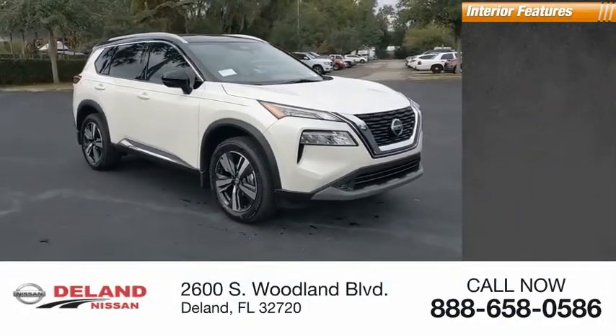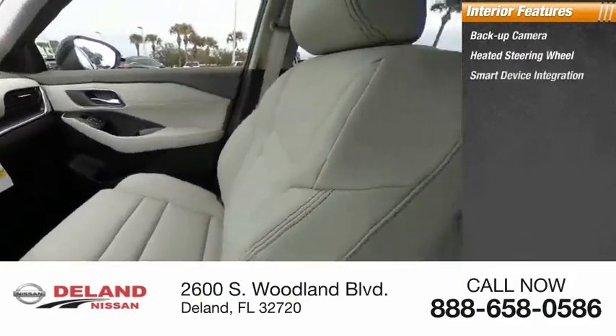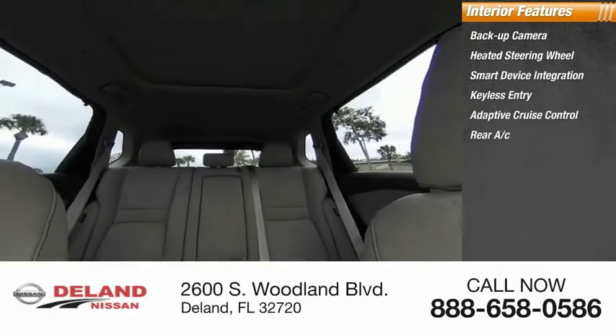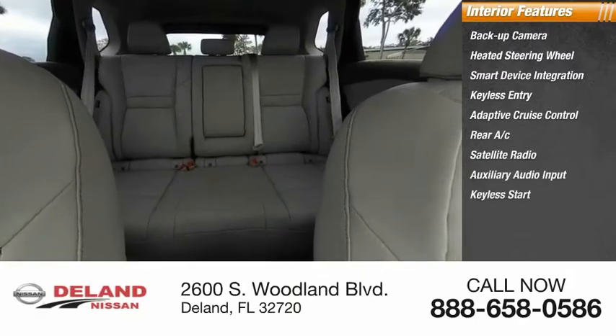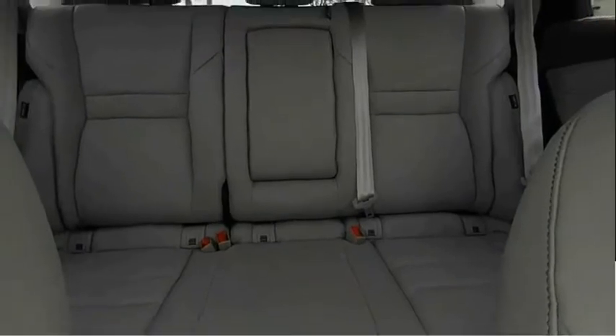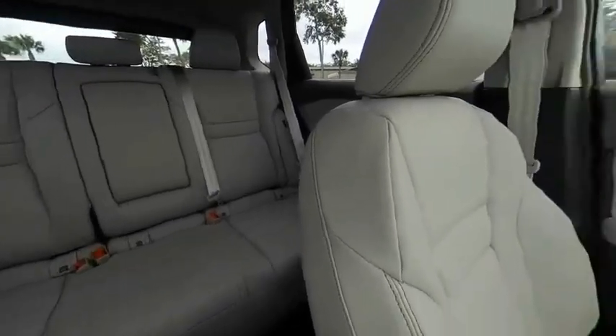Inside you'll find a backup camera, heated steering wheel, smart device integration, keyless entry, adaptive cruise control, rear AC, satellite radio, auxiliary audio input, keyless start, and steering wheel audio controls. Take this vehicle for a spin and see why so many shoppers are now proud owners.